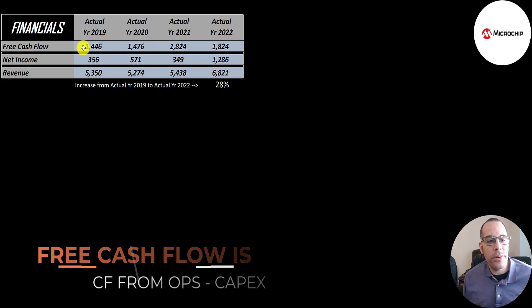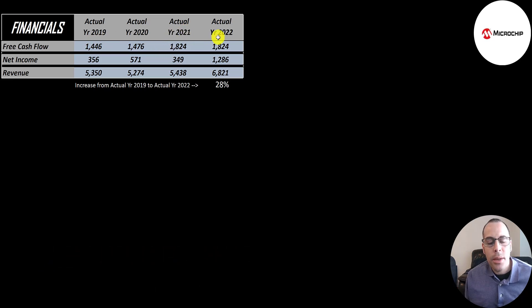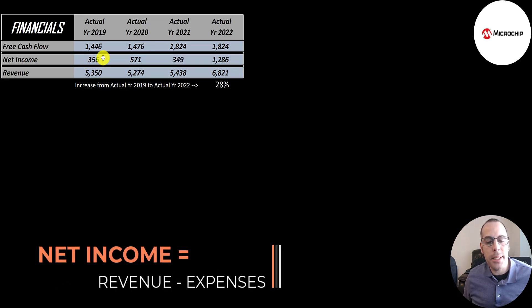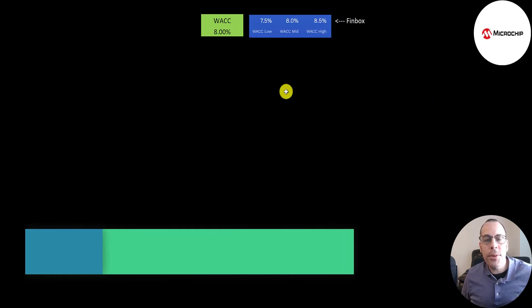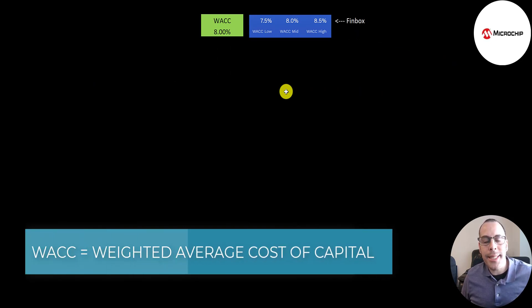Free cash flow is cash flow from operations minus capital expenditures. Their free cash flow grows from $1.4 billion to $1.8 billion. We don't have their 2022 free cash flow so I use 2021. Free cash flow is the cash that's remaining for you the investor, so a company can buy back stock, pay dividends, invest back into the business, or pay down debt. Net income is the profit or loss on the income statement — it's revenue minus expenses, and that peaked in 2022 at $1.3 billion. Revenue grew 28% from 2019 to 2022. The weighted average cost of capital is a really important number in a DCF model — that's the discount rate we apply to the future cash flows.